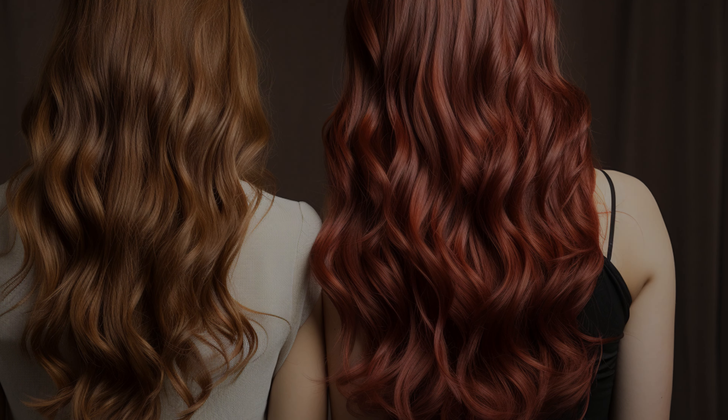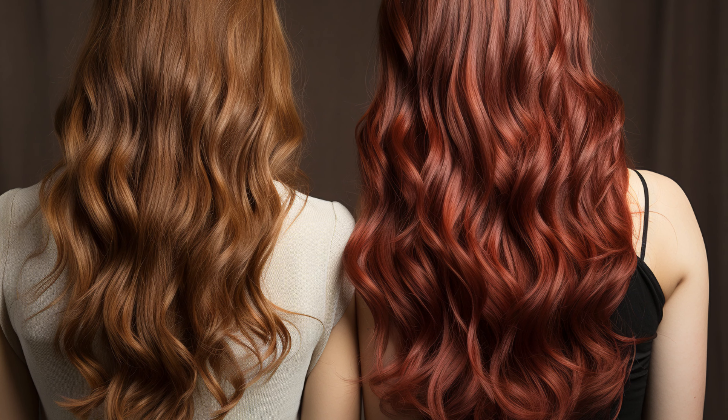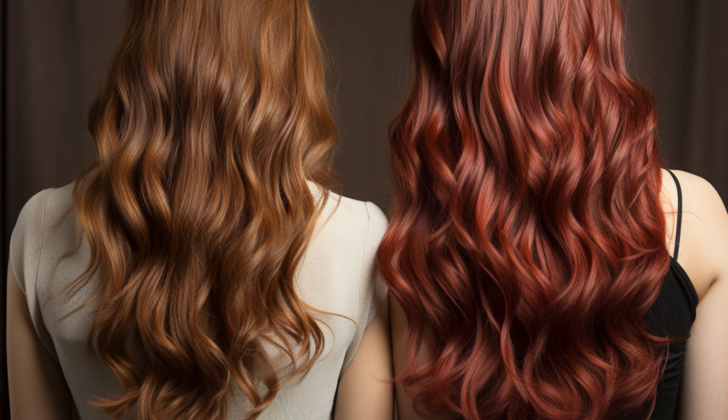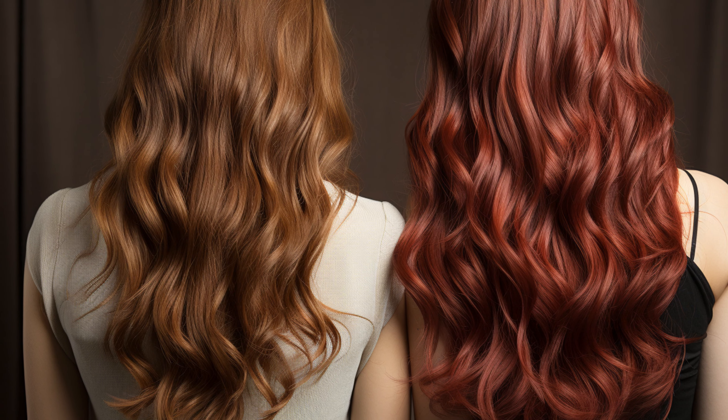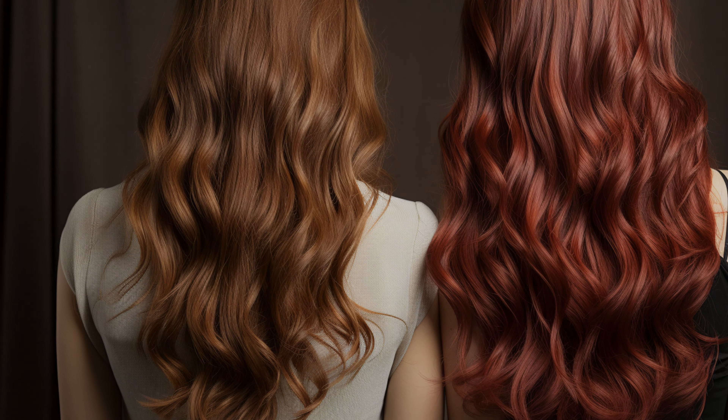Hello beauty enthusiasts! Welcome back to Elegance Engine channel. Today we're diving into the world of hair colors, specifically focusing on the enchanting shade of chestnut hair. So if you're thinking about a hair color change or just curious about the shade, stay tuned.